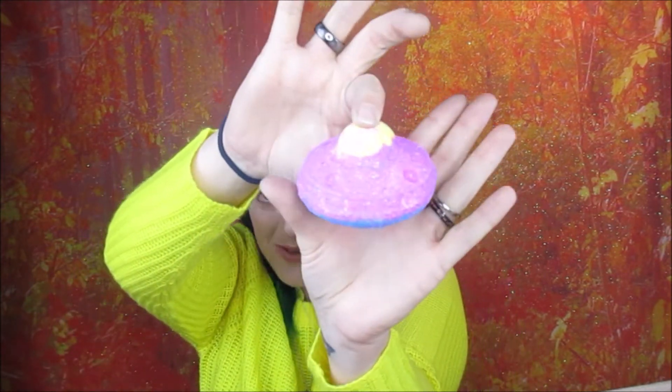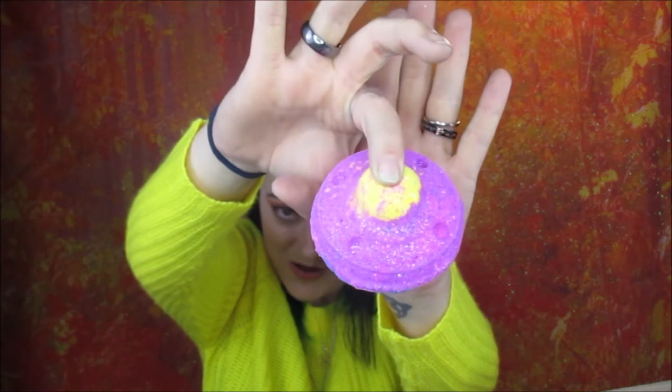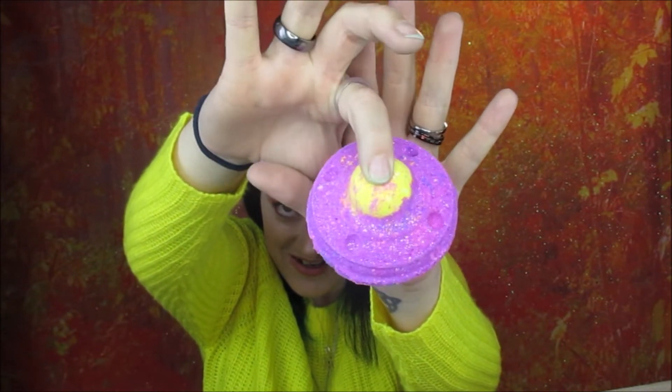This one is called the Space Cowboy. I'm going to open it because you can't really see it properly through the packaging. It's a little UFO shape — look at the shimmer on it! It smells like sweets — I don't know what that smell is exactly, but it smells really really good. That one is probably my favorite smell so far because I'm a sucker for something that smells like sweets.